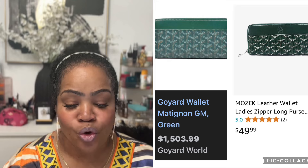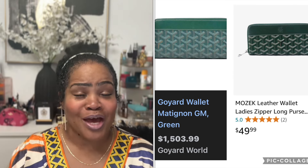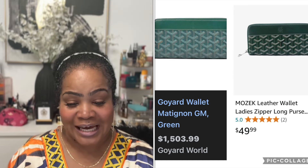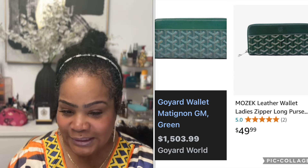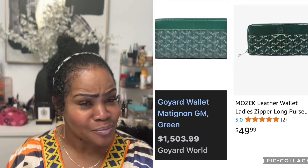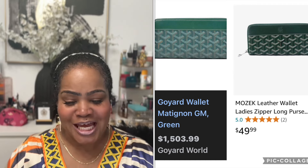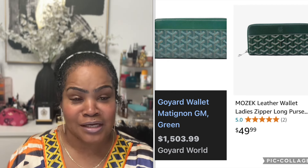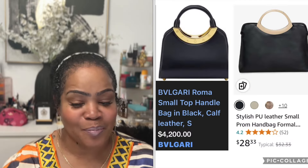Next item — Goyard has a wallet in the GM size in the color green. I'm just so into that Goyard green, it catches my eye every time. Goyard wants $1,503.99 for a wallet — the wallet costs just about as much as the bag, especially if you get the bag pre-loved. Amazon has a very similar wallet, the Leather Zipper Long Purse Wallet, for $49.99.